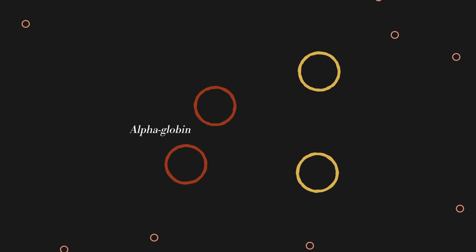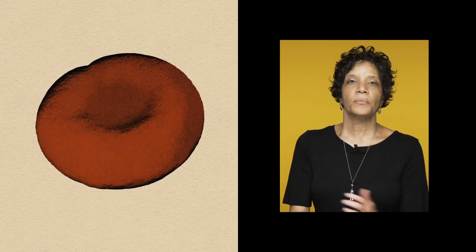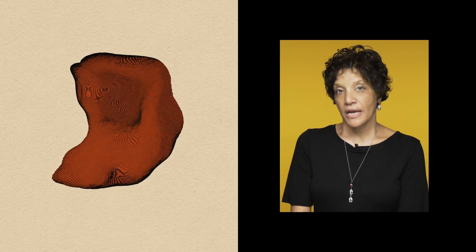Hemoglobin consists of four protein subunits — two called alpha-globin and two others called beta-globin. In sickle cell disease, there is a genetic mutation in the beta-globin chain. The beta-globin gets replaced by hemoglobin S, and that's what leads to the red blood cell taking on this rigid shape.